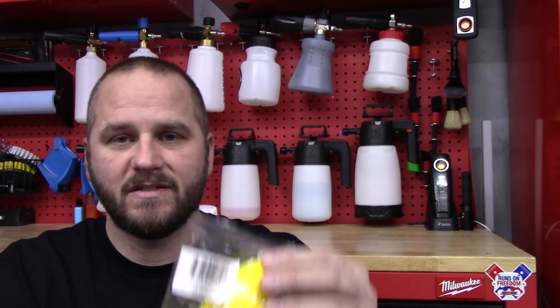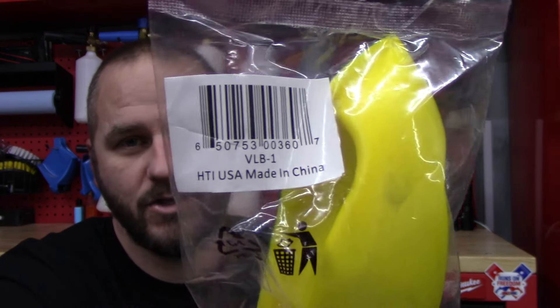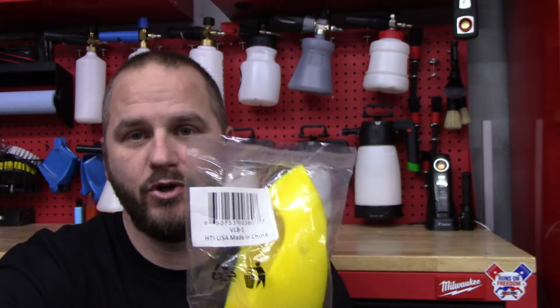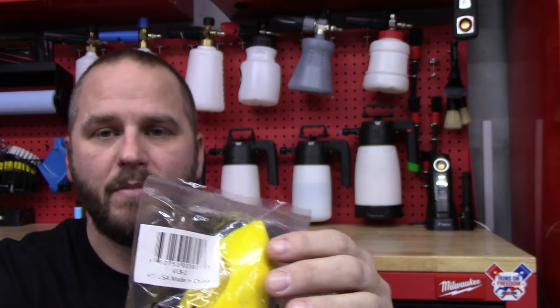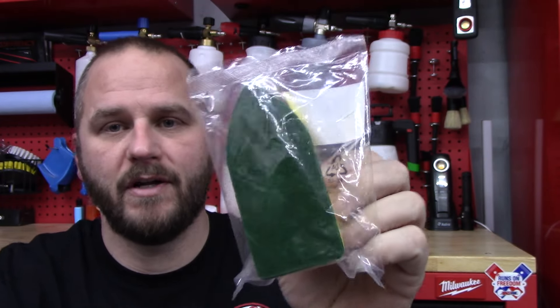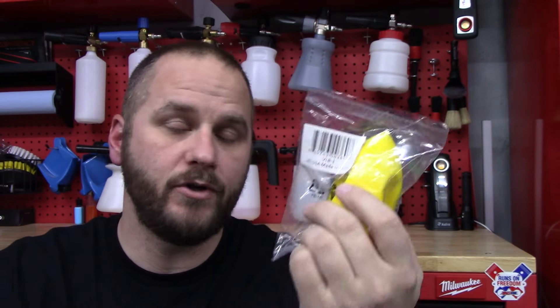So the very first item is gonna be this vinyl and leather brush. You guys have probably seen these before — this one is made in China, as you can see right here. Unfortunately a lot of stuff, that's where it comes from, there's nothing you can really do about it. But this product right here is fantastic, it's one that I've been using for a very, very long time. It's great for leather, it's great for your vinyl, your dashes, steering wheel — it just really helps you agitate and get your cleaner really foamy, and be able to lift the dirt up to the top of that foam so you can wipe it right up with your microfiber towel.